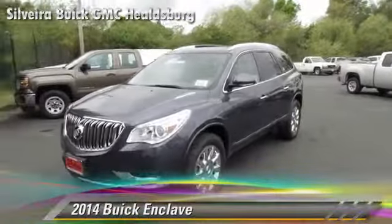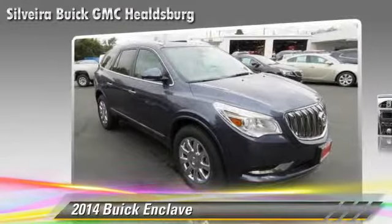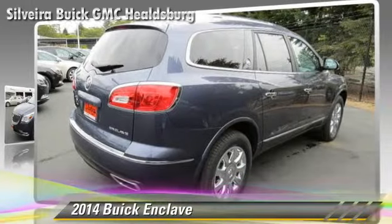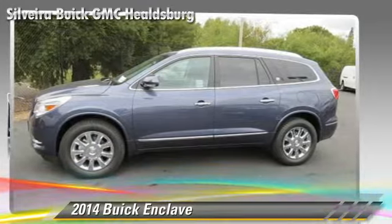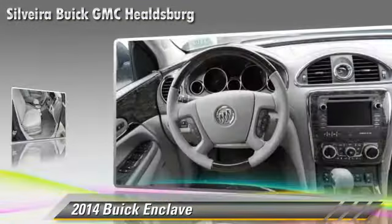The 2014 Buick Enclave, powered by a 3.6-liter V6 engine with a 6-speed automatic transmission, this vehicle is well-equipped. This Buick features dual front airbags, a CD player, and alloy wheels.